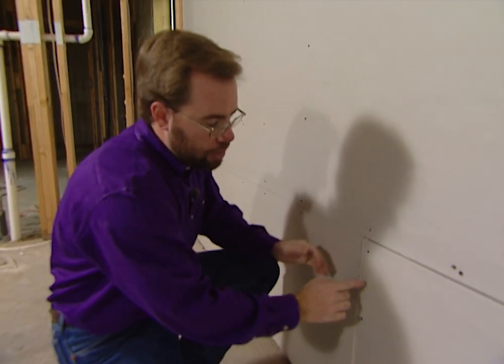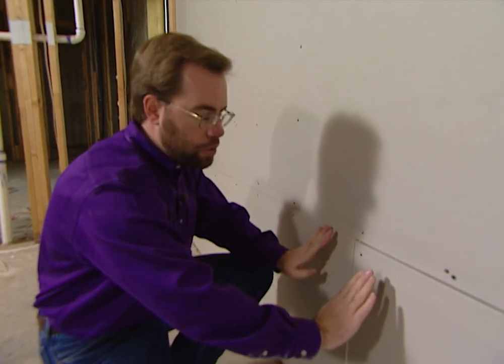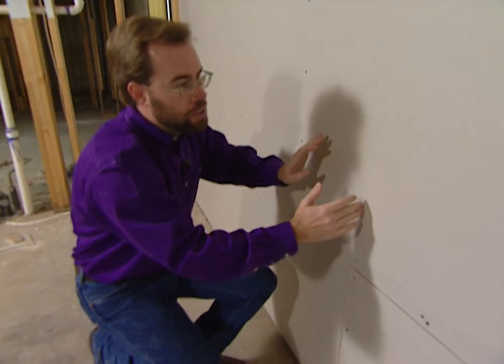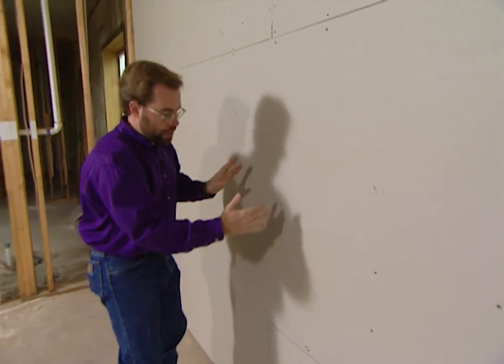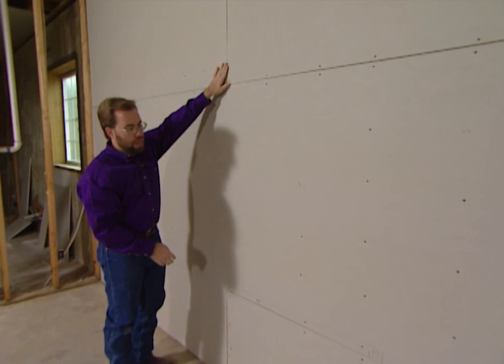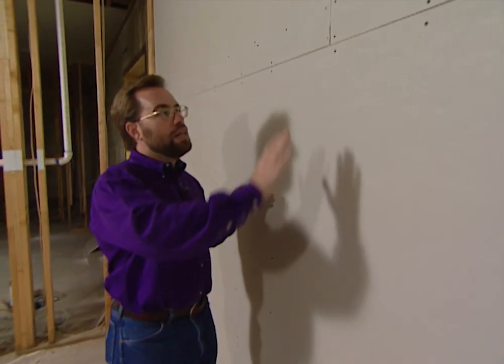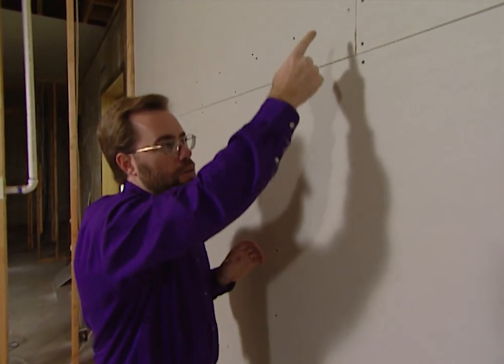Where the pieces come together you're going to have a joint, and you're going to put tape and mud on that and feather it out to make it look smooth. You don't line them up — this next piece we staggered it so the joints don't line up, and back here again the joints are on the same line. That way it's not going to be as visible to the eye when you walk in the room. Once the wall is totally finished it's going to look smooth and you won't ever see one continuous line down the wall of your home.